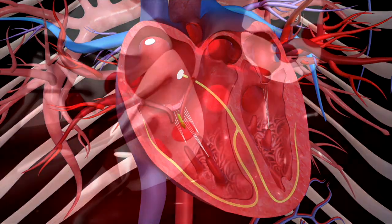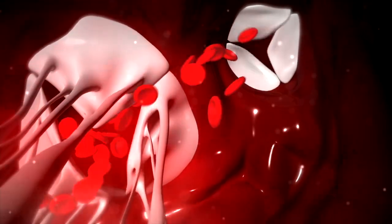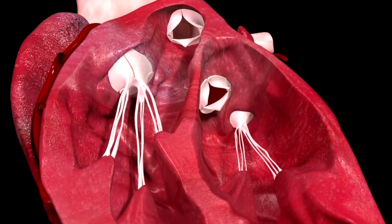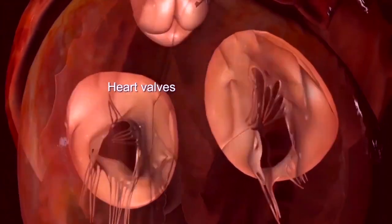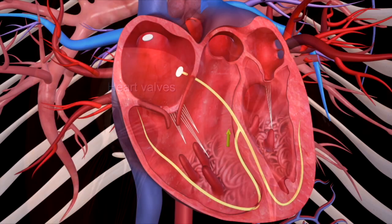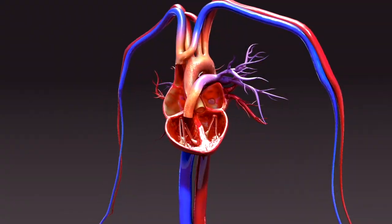To get from the right atrium to the right ventricle, you will have slipped through the tricuspid valve. Heart valves function as perfectly timed doors and only allow blood to move in one direction. After you slide through the first set of valve flaps, they slam shut behind you and the ventricle contracts, sending you shooting upward through the pulmonary valve into the pulmonary artery.